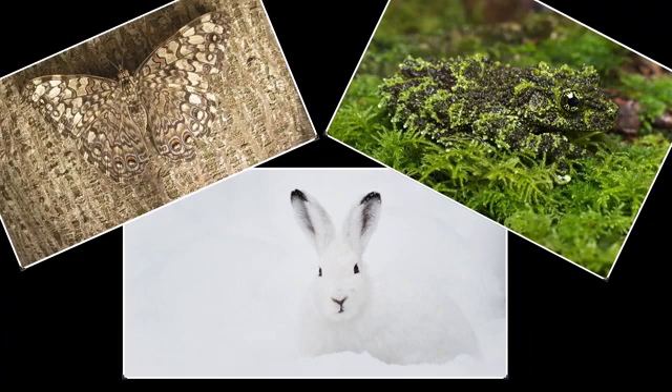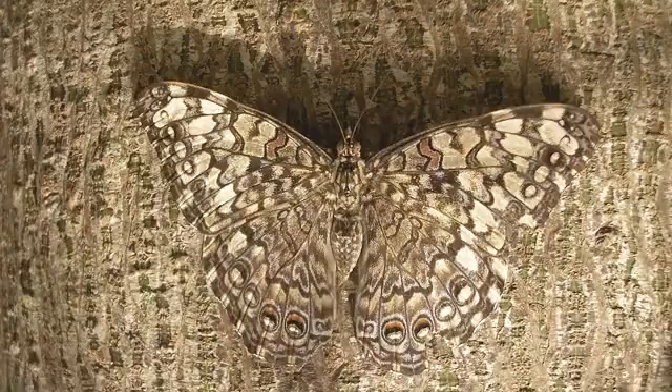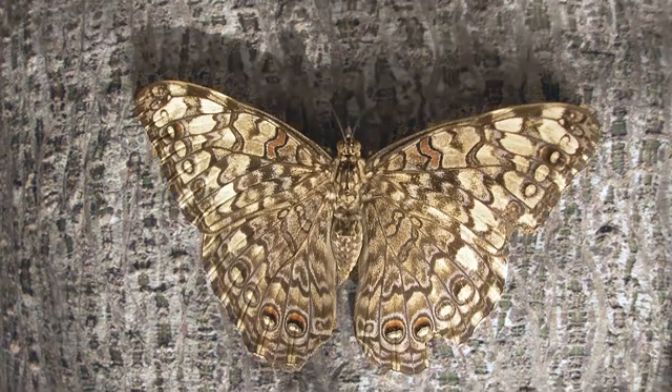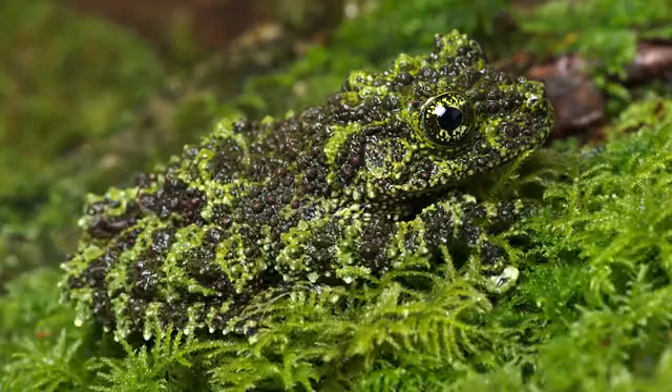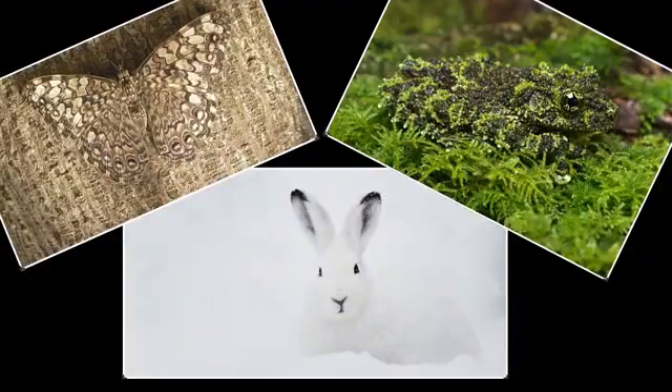You might have noticed before that many animals have colors that help them to blend in with the place where they live, so that they can stay hidden from the animals that want to eat them. Like this moth here — that's a little hard to see. There, now you can see it better. It's the same color as the tree, which makes it hard to be found by the birds that want to eat it. Or this toad — it looks just like the moss that it lives on, which helps it to stay hidden from its predators. You might know that this is called camouflage.